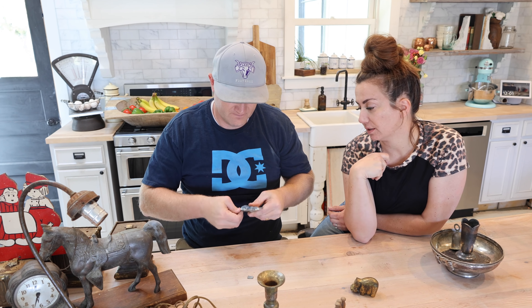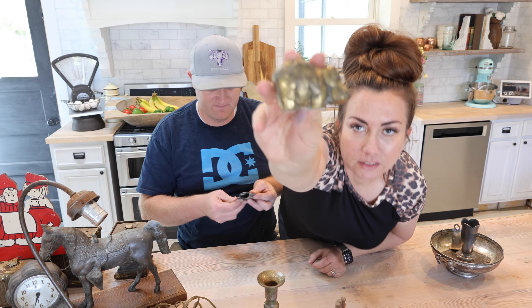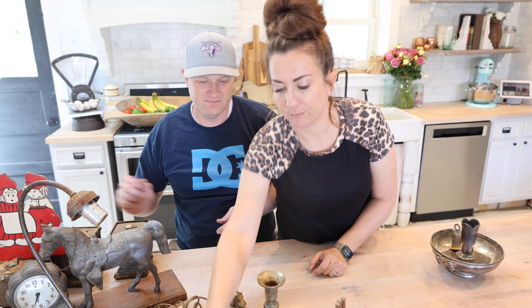This hippopotamus is $9.95. It's brass and heavy like a paperweight and it's cute.